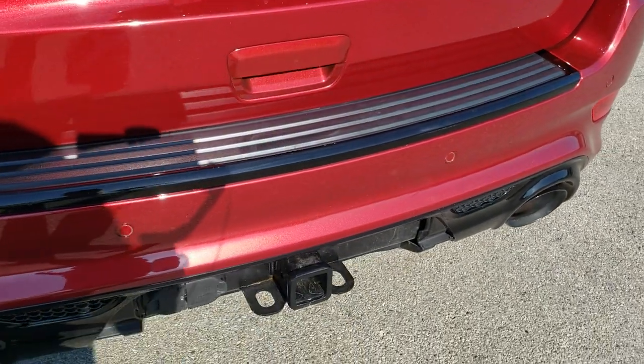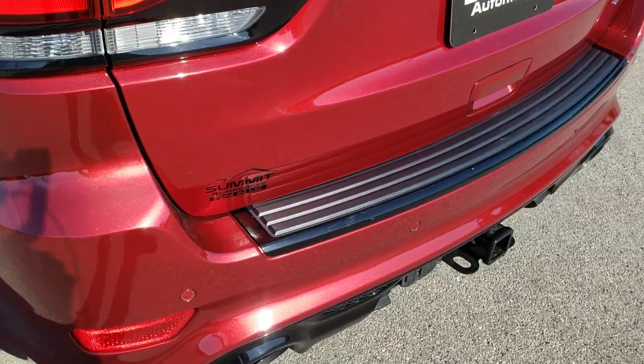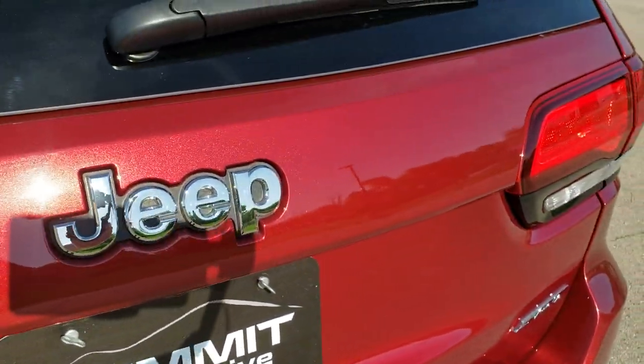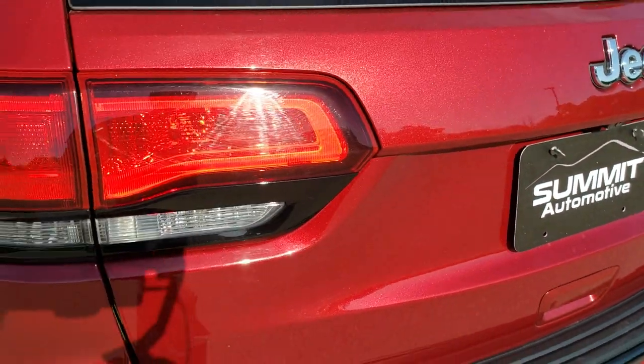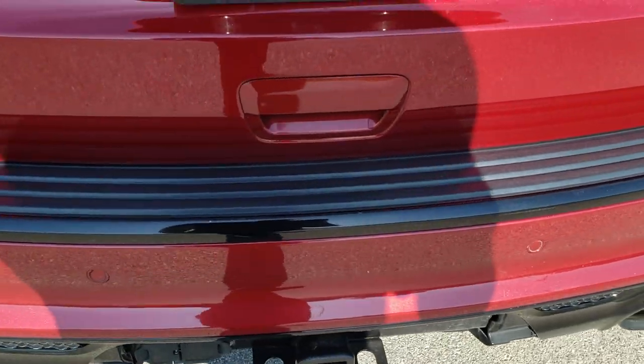Rear bumper is in great shape. It has a full towing package which includes a receiver hitch, 4-pin and 7-pin wiring. You can get a really good idea of that deep cherry metallic paint and the metal flake that's in it — it looks really good. The LED running tail lamps and backup parking sensors are back here as well.